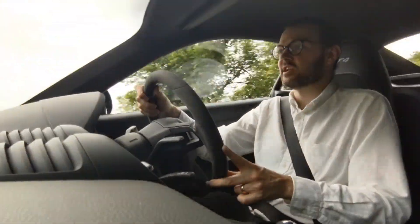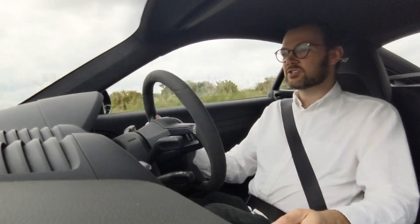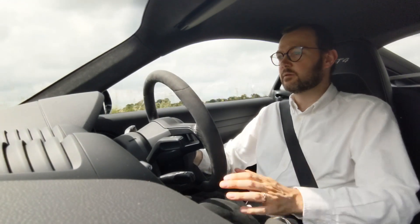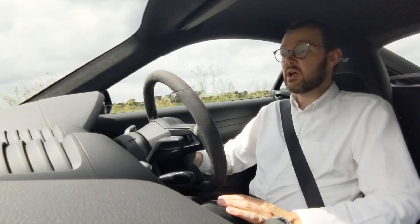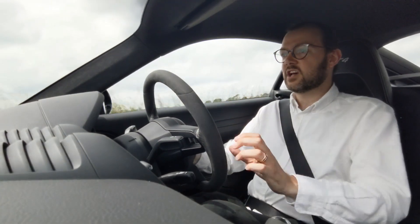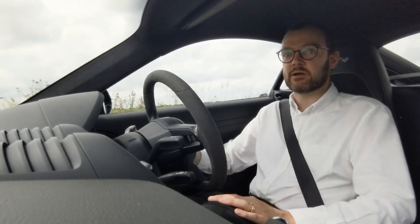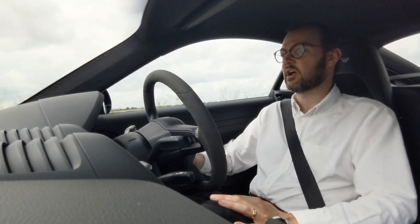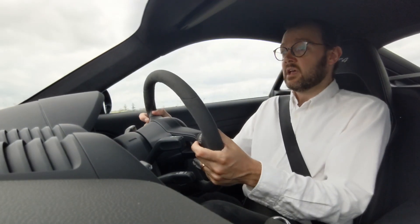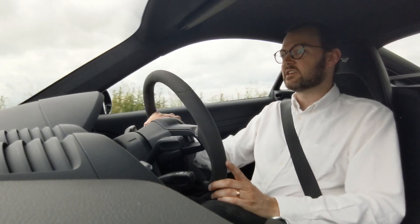The PDK option is about £2,000. Do you need it? That's a real question, because this manual is so much fun — it's so engaging to drive. We had the PDK on the Porsche Macan Turbo a few videos back — check that out on the channel — and that was really, really good. I'm sure it'd suit this car well too. But the manual box is good fun; it's nice to have the stick there to shift through the gears.